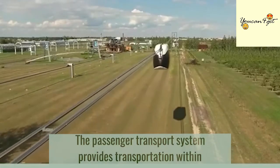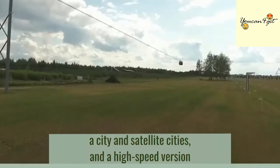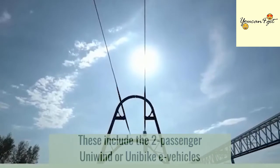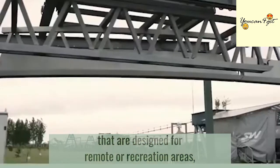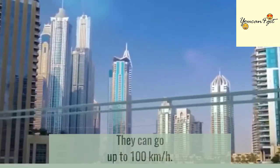The passenger transport system provides transportation within a city and satellite cities, and a high-speed version to connect local networks in one large global system. These include the two-passenger Univind or Unibike e-vehicles that are designed for remote or recreation areas, tourist routes, and local transport lines. They can go up to 100 kilometers per hour.